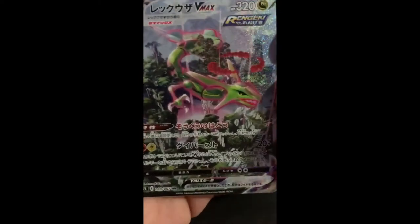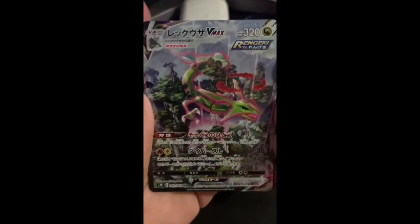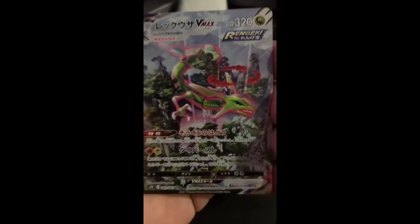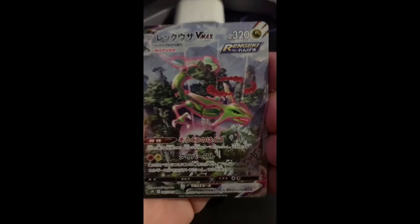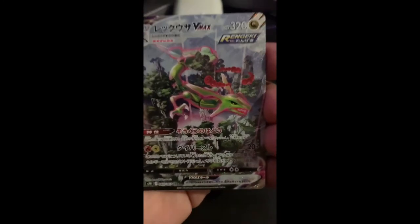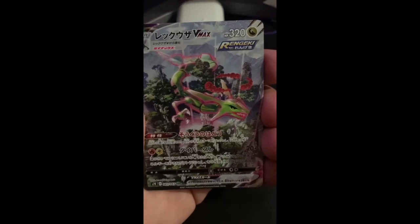This just happened — wasn't recording or anything, but we just pulled this. My little brother pulled it out of a random pack. I told him let's open two random packs late at night before the video, and this just happened.